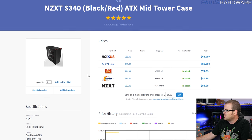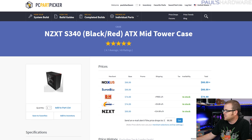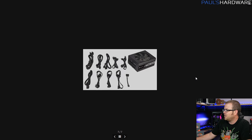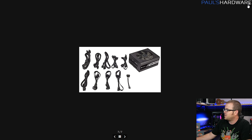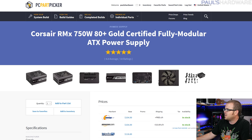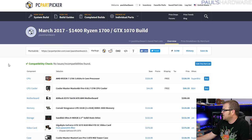For the case we have the NZXT S340 — a case I've worked with before, very nice, solid design. I went with the red and black version because it's an AMD build and the red accents will match up. It's only about $65–$70 depending where you get it, which is a great price. For the power supply, I went with the Corsair RMx 750W. My requirements were slightly higher than average wattage, 80 Plus Gold, fully modular, and cables that didn't look bad. This fits the bill at $100–$110 — a very good power supply that will last you through many builds.